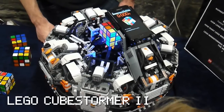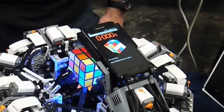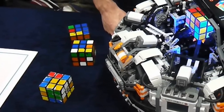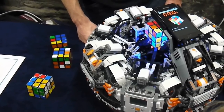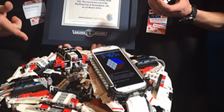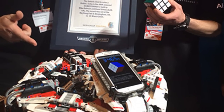Cubestormer 2 is a robot built using Lego Mindstorms and a Samsung Galaxy S2. The main purpose of the fascinating Lego robot is to solve a Rubik's Cube. The project, commissioned by ARM Holdings, set a Guinness World Record of 5.270 seconds for the fastest robot solving a Rubik's Cube. The record has already been beaten by its successor, the Cubestormer 3, which is controlled by a Samsung Galaxy S4. The new record is now 3.253 seconds.